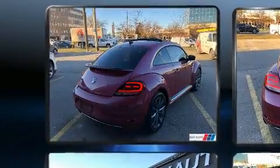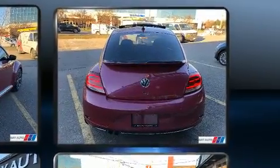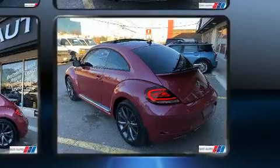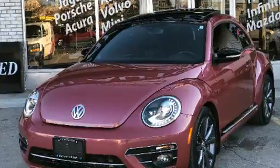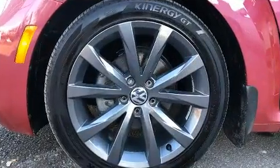Included features are an automatic dimming rearview mirror, power moonroof, turn signal indicator mirrors, and a blind spot monitoring system. With high-intensity discharge headlights illuminating your path, you'll always appreciate maximum visibility.